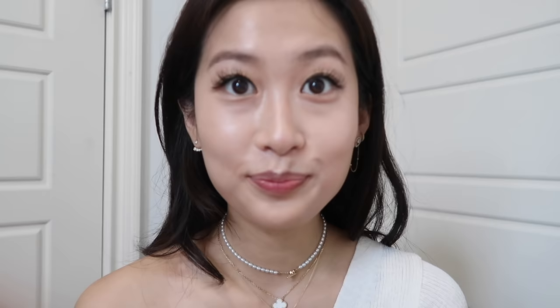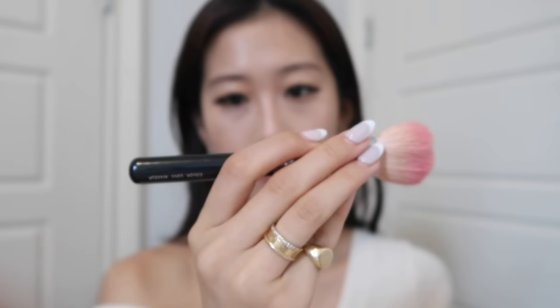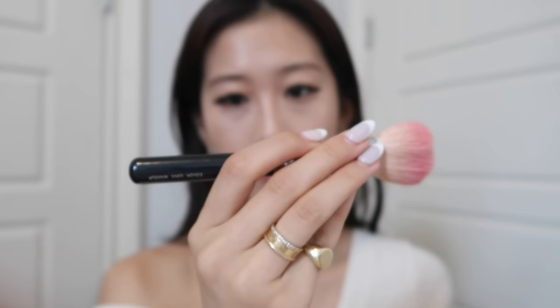We're pretty much almost done with the makeup look. Using this NARS Orgasm Blush — I just got a new one at the Sephora sale — this is a really pretty pink. I'm using the Zoeva Luxe Cheek Finish brush in 126, and this just gives a little life to the face.